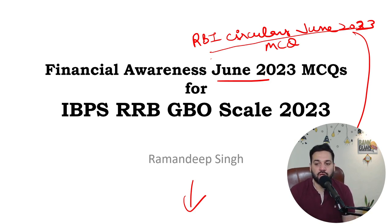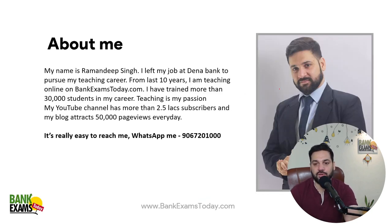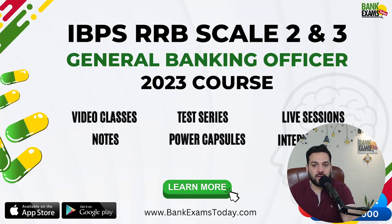I'm Ramadeep Singh and I've been teaching bank exams for quite a long time — it's been 12 years. The IBPS RRB Scale 2 and Scale 3 officer course is available on bankexamstudy.com, where we provide video classes, notes, quizzes, test series, and online tests. The link to the course is available in the description.